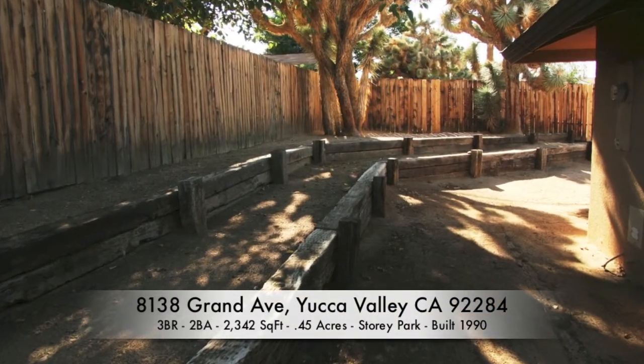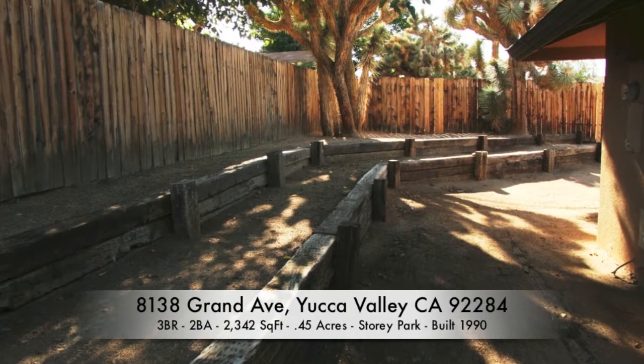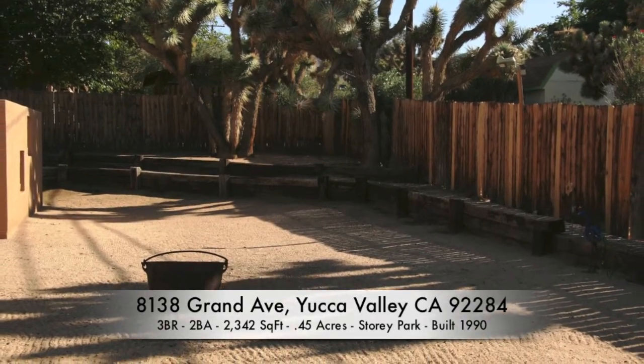Let your pets relax with you in the nearly half-acre fully fenced lot, or let them run free in their very own dog run.